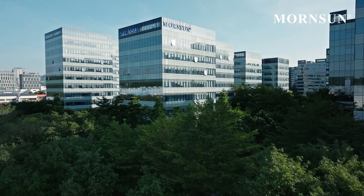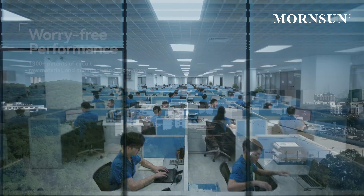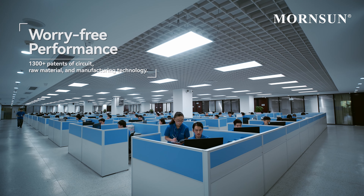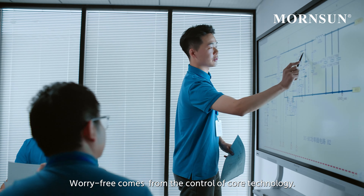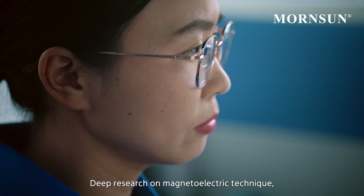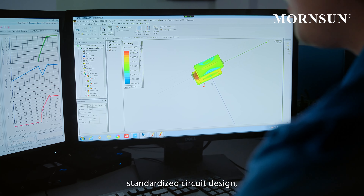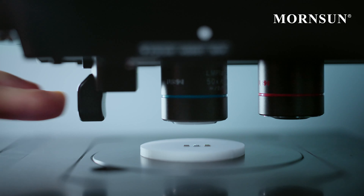MournSun stands with doctors to power life. From minus 40 degrees Celsius to 85 degrees Celsius, even in the harsh environment of 5,000 meters, MournSun ensures light and warmth are always on and maintains smooth communication with the outside world. MournSun supports energy storage and saving and powers rail transit, opening the prelude to prosperity.